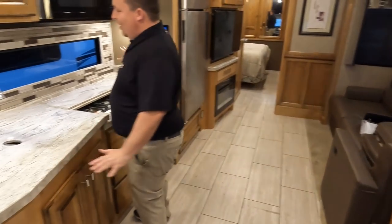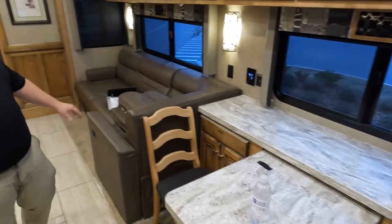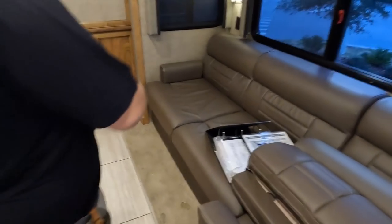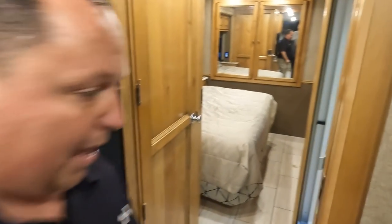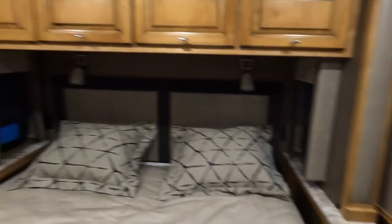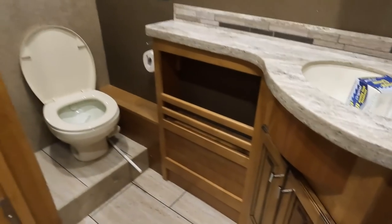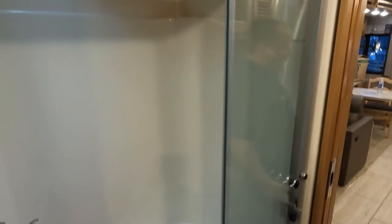Beautiful countertop, nice big window, nice cabinetry. Table and chairs right here — the L shape. Looks like they kept all their brochures, which is nice. Maytag refrigerator directly across. Check out that bedroom back there — nice king bed, wardrobe space. And then back here is your split bath — that's your toilet, and here's your shower. Nice one-piece fiberglass shower.